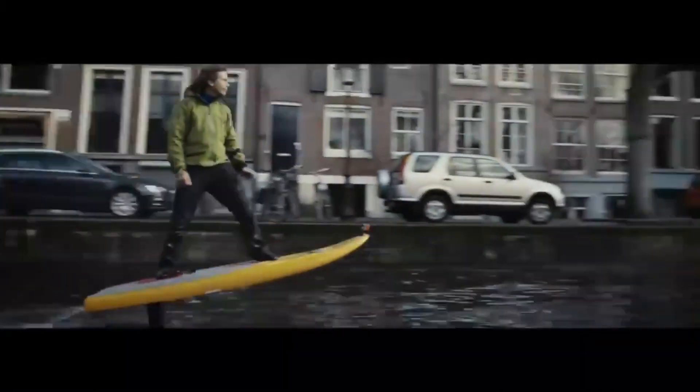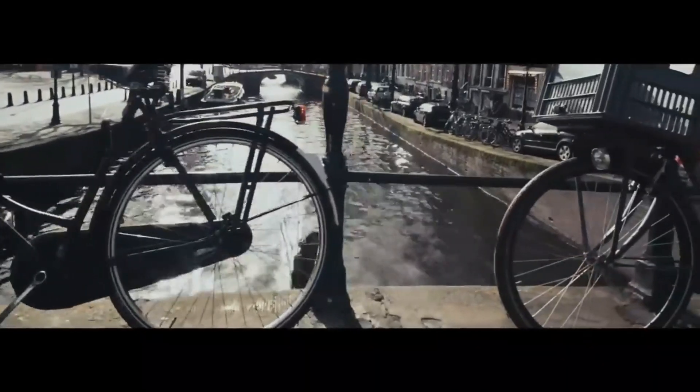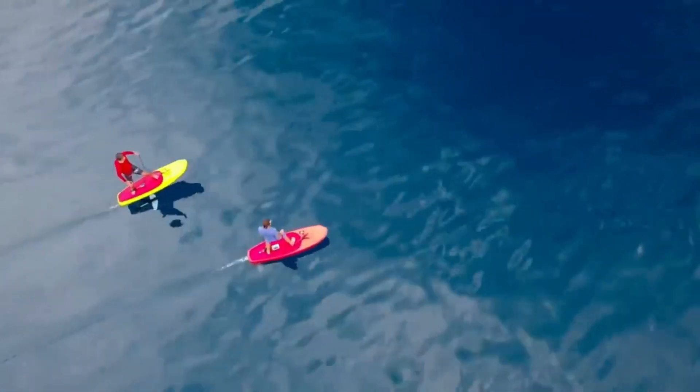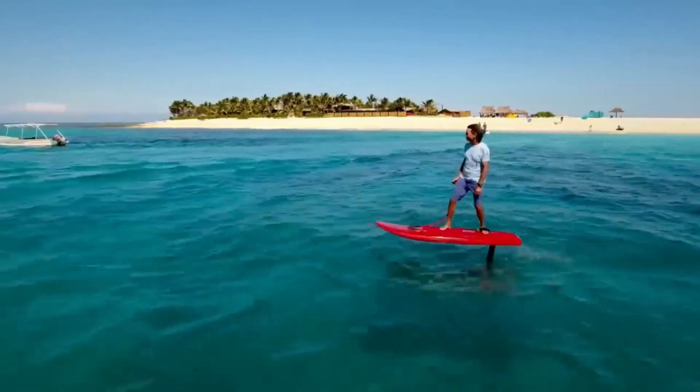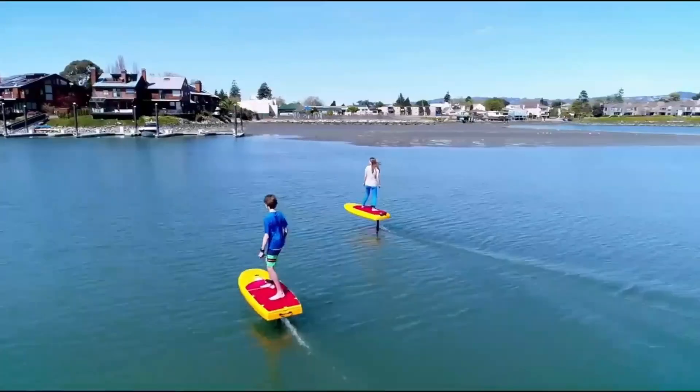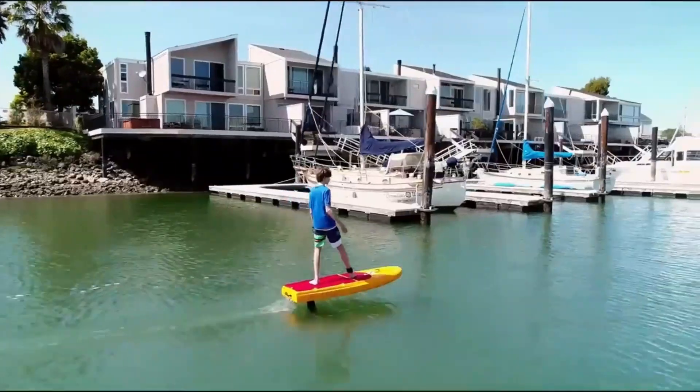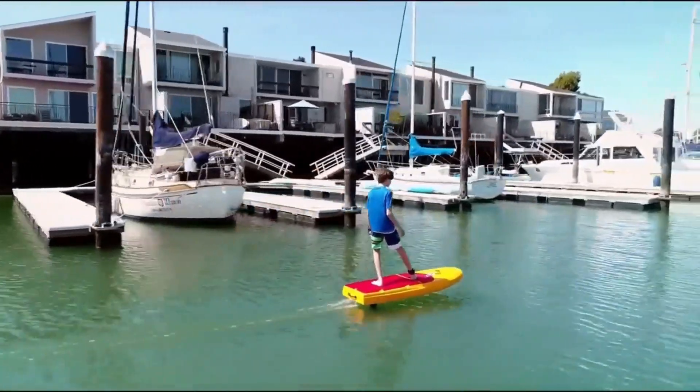During riding, it functions much like any conventional motorized surfboard, except as soon as you hit a certain speed, all you need to do is lean backward to cruise along above the water's surface. The Jet Foiler allows riders of varying ages and abilities to discover the power and thrill of gliding above the surface of the water.